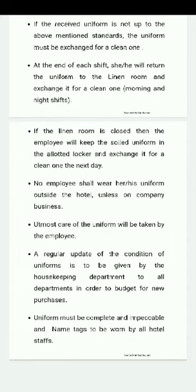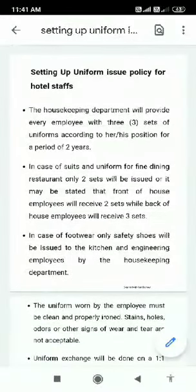Uniform must be complete and impeccable, and name tags are to be worn by all hotel staff. Thank you very much.